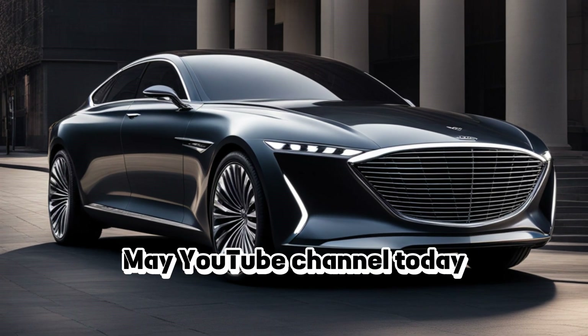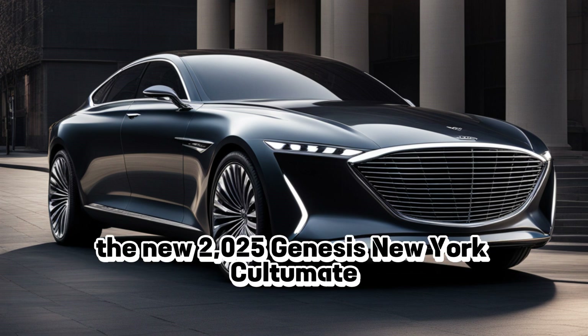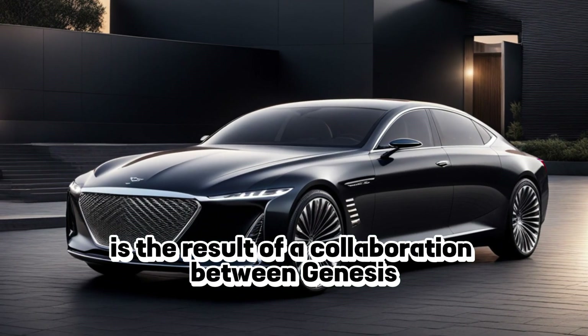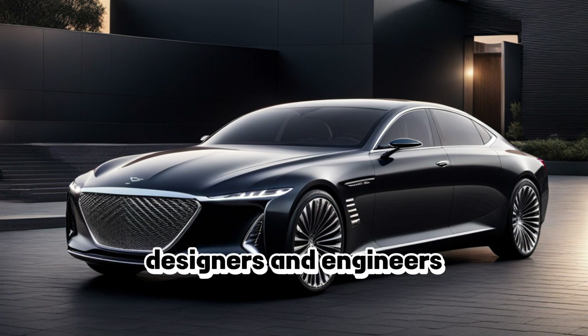Welcome back to my YouTube channel. Today, introducing the future of luxury sport sedans: the new 2025 Genesis New York Ultimate Ultra Luxury Sport Sedan. This groundbreaking vehicle is the result of a collaboration between Genesis and some of the world's most innovative designers and engineers.